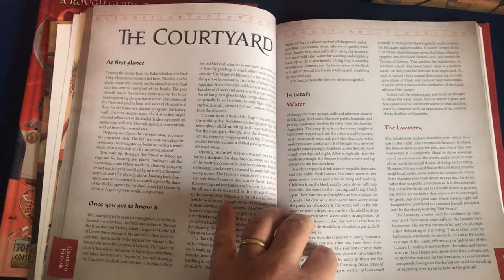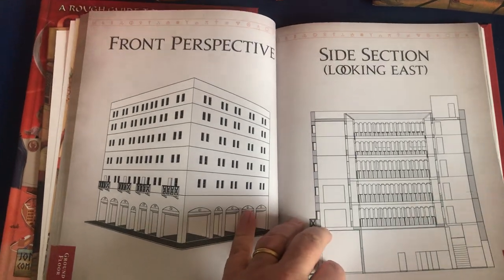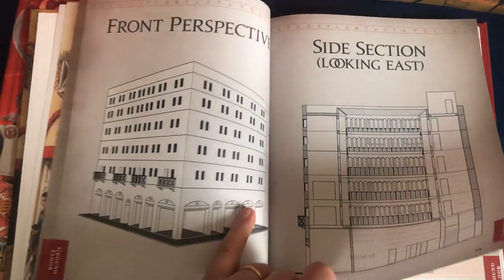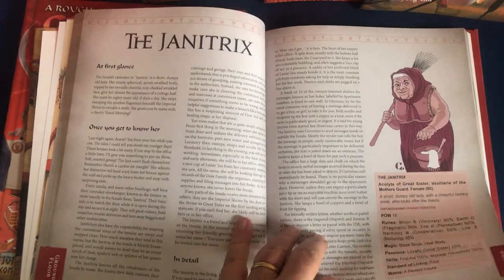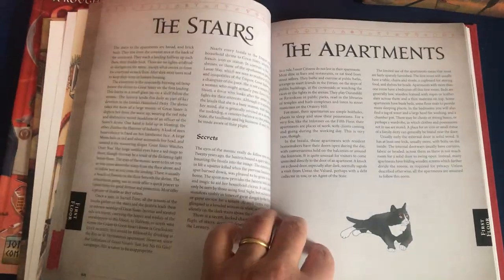Then you move into the courtyard and you learn about where the water supply is, how to go to the loo in an insula, where the laundry is done. A few of my daughter's beautiful technical drawings there — she's an architect, I should probably say. And the janitrix, who's the linchpin of the insula, holds it all together in various ways.